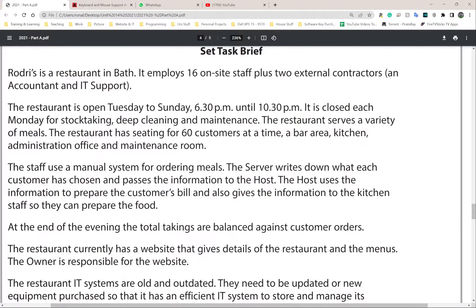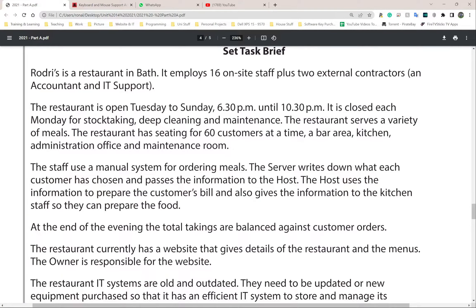First and foremost, it says Rogerie's is a restaurant in Bath - Bath is somewhere near Bristol, not in London. It employs 16 on-site staff plus two external contractors. Contractors are people not hired by the company directly; they don't get a fixed salary every month. You bring them in when you want something specific done. The two contractors they have are an accountant and IT support.